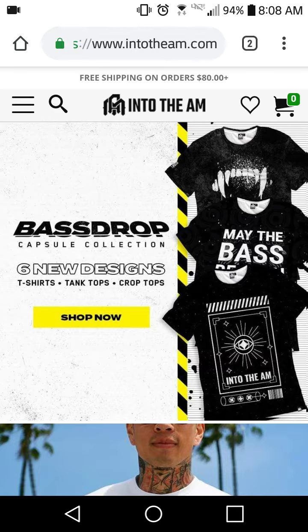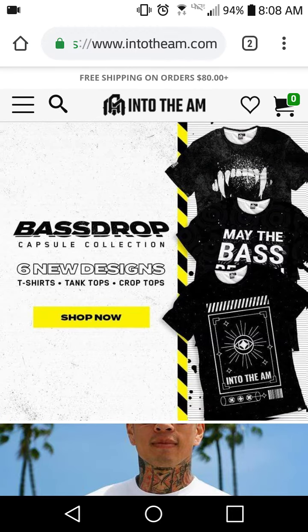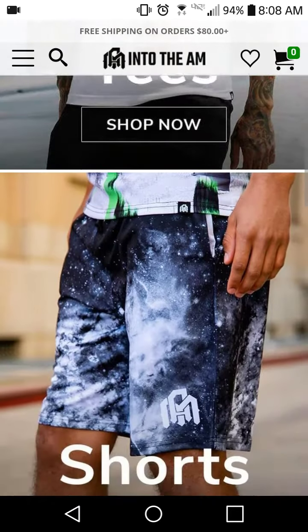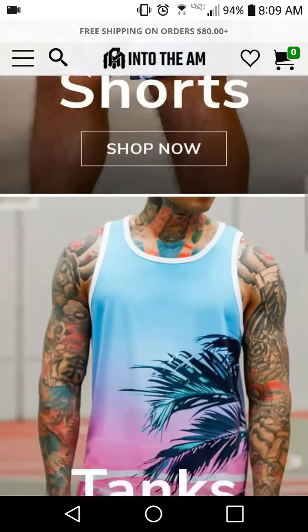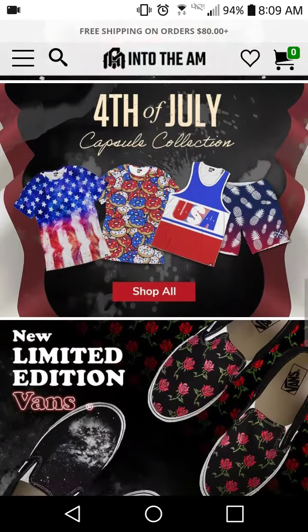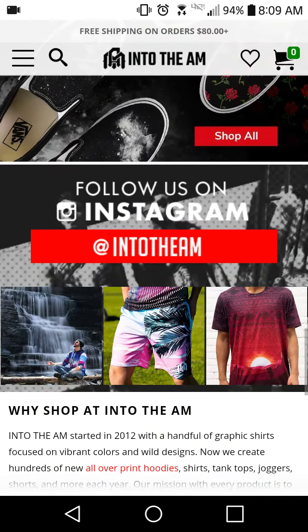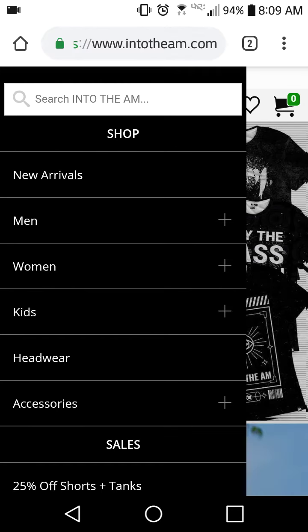Into the AM's link will also be in the description below. I'm on their homepage right now — they've got t-shirts, shorts, tank tops, a clearance sale, a featured sale, vans, and you can follow them on Instagram. Anyway, I'm going to navigate to the men's section since most of my viewers are guys.